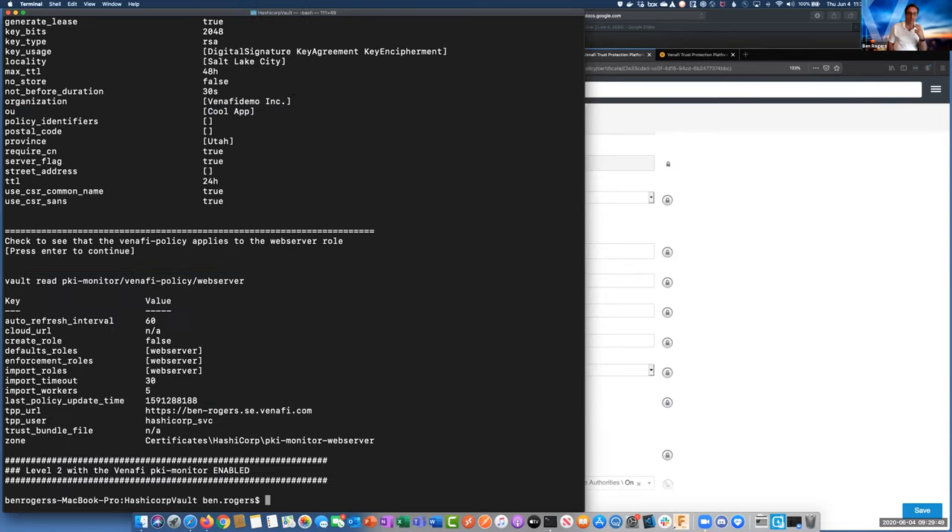We want to verify that our policy is set up correctly — making sure it's pointing to that web server for the roles, and also the enforcement and import. The import is the one that controls the ability to send the certificates issued in Vault back up to the Venify platform so that we get a copy of those.